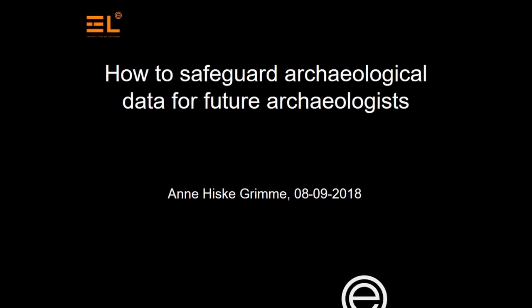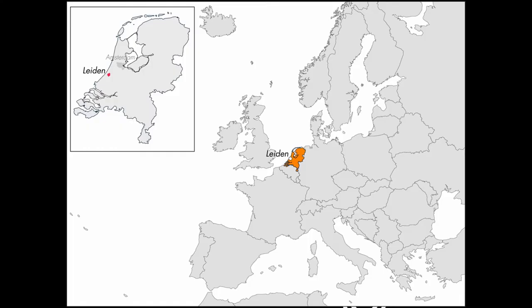Good afternoon. Thank you for being here at the final hour almost. My job as a conservation technician is to make sure that archaeological data and artifacts of the city of Leiden are being deposited, and I need to keep them safe and secure.